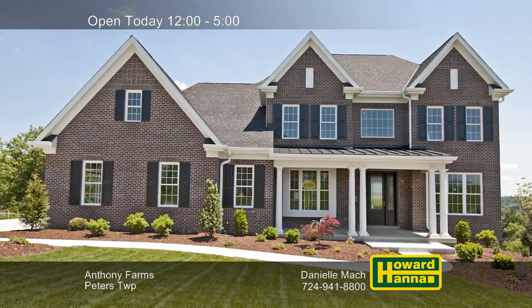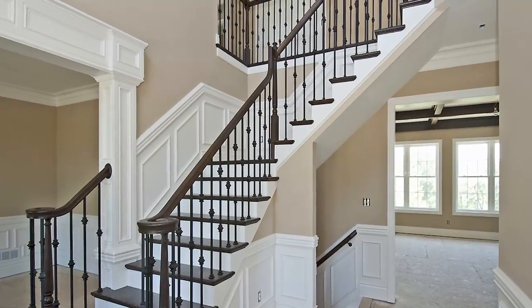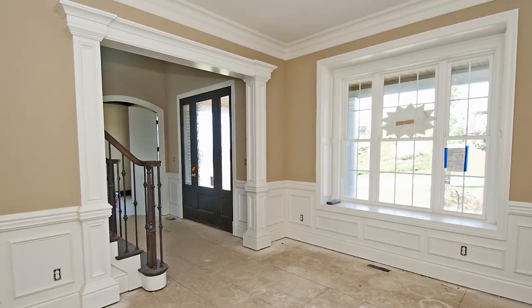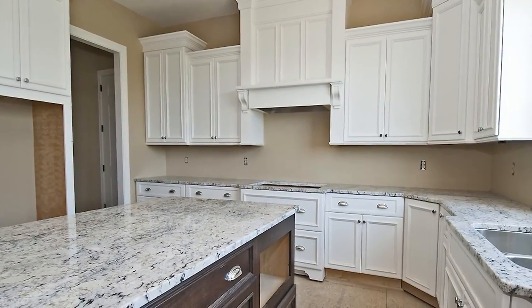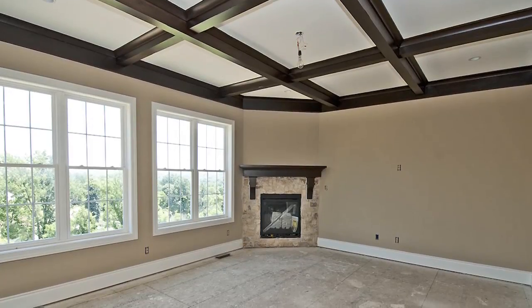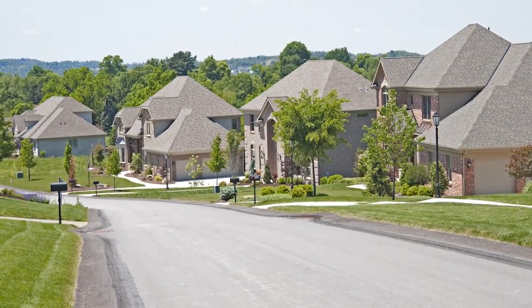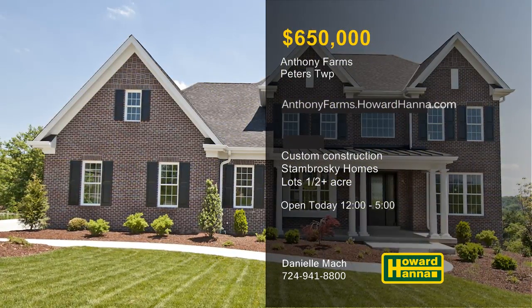Welcome to Anthony Farms, Peters Township's newest development for true custom homes. It's perfectly located near Route 19 and I-79, with beautiful views surrounding home sites on lots of a half-acre or more. Meet with Stambroski Homes and Tom McCloskey to design the home of your dreams, with lot and home packages starting at $650,000. Danielle Mock has more information, so stop by between 12 and 5 this afternoon.